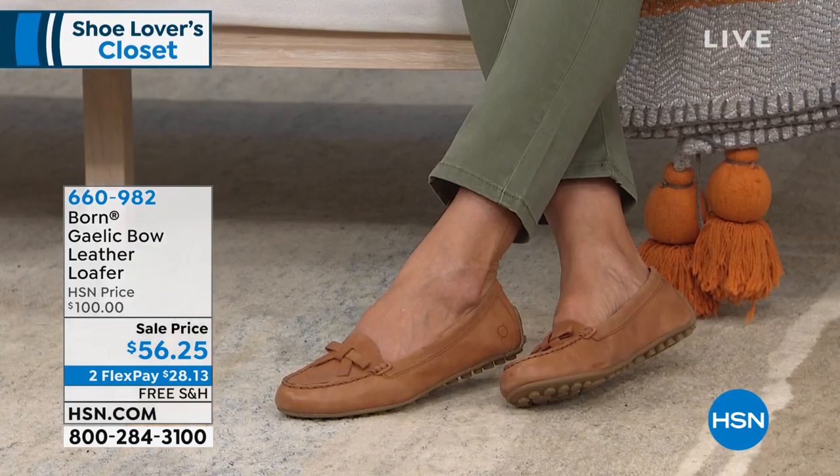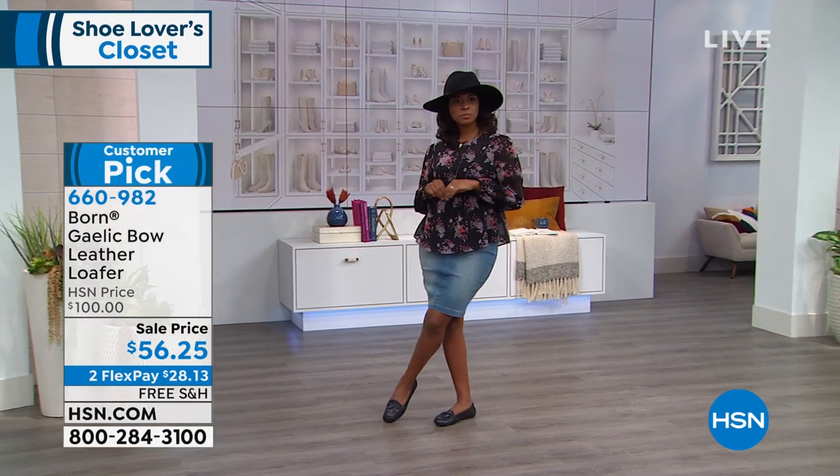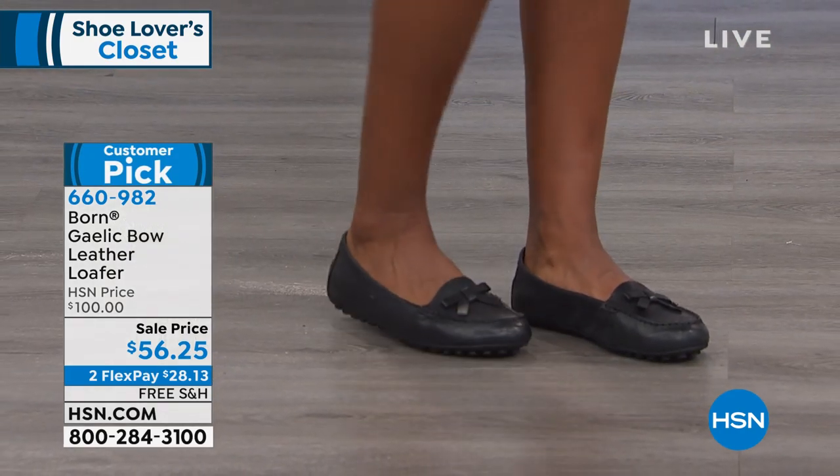This is the Gaelic Bow Leather Loafer. Three colors — that's the cognac you're looking at. We have a navy and we have a black. Sizes 6 through 11, whole and half sizes between 6½ and size 10. And you guys have voted this a favorite — it's a customer pick.